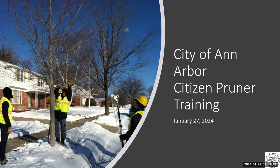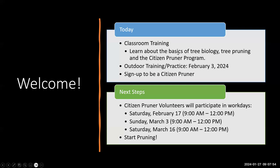This is the City of Ann Arbor Citizen Pruner Virtual Classroom Training on January 27, 2024. Today we're going to discuss classroom training where you'll learn about tree biology, pruning, and this specific program. Our outdoor training practice day will be next weekend on February 3rd. After that, you'll sign up for at least one Citizen Pruner workday, participate in those workdays — there are three to choose from — and then take this back to your neighborhoods and properties to keep the momentum going.